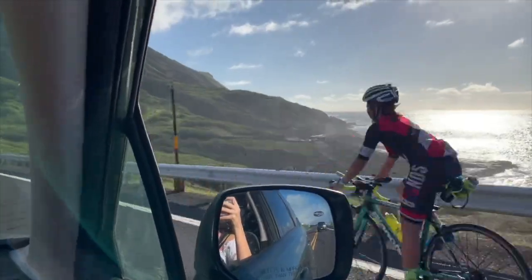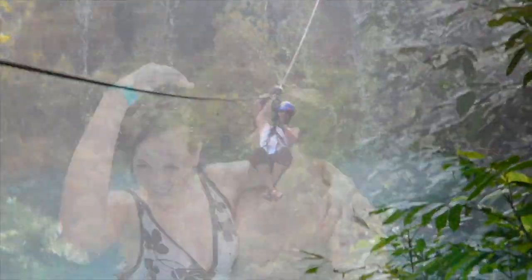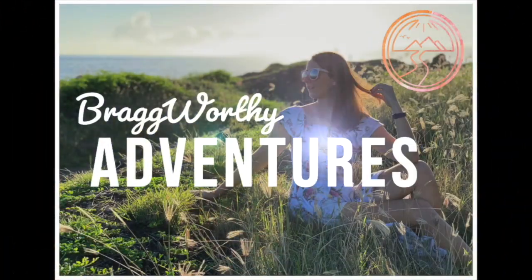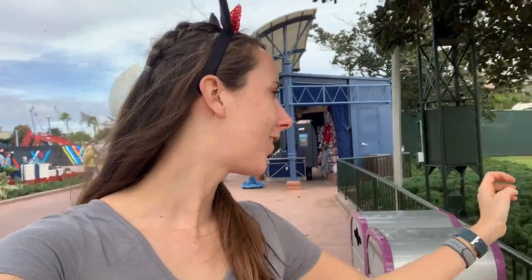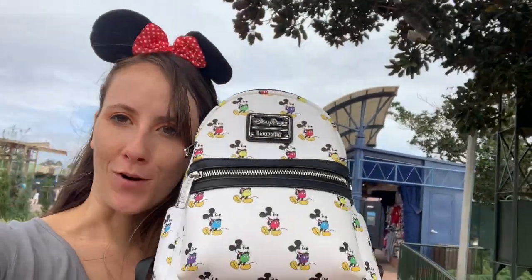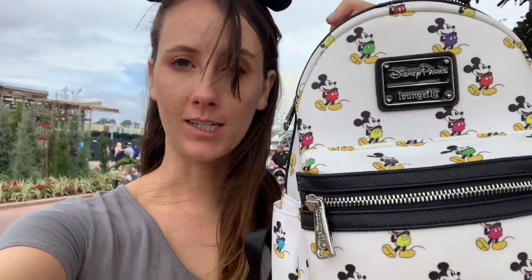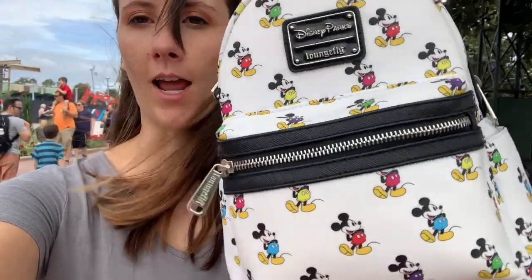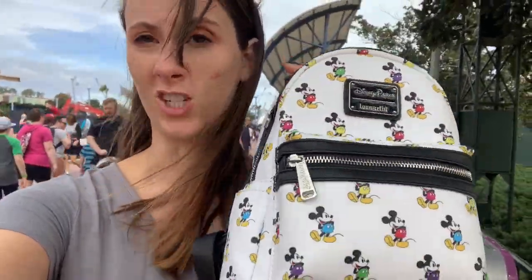Hello, adventurous travelers and friends, and welcome to another Brag-Worthy Adventures video. Today I am at Epcot, I'm at Disney World, and I want to tell you what you should bring to Disney — the things that I always bring that I always find useful. I'll show you some of the things I use throughout the day so you can see what I actually use and what I keep just in case.